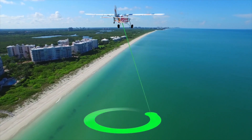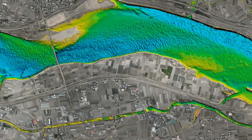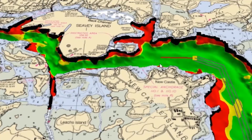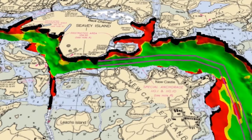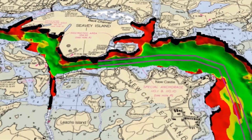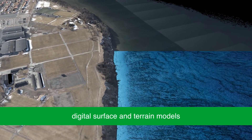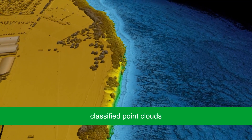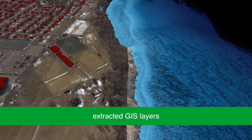Airborne bathymetry acquires elevation data for applications such as near-shore charting, seabed classification, inland water survey, flood mapping, disaster prediction and environmental monitoring. A wide variety of geospatial products are delivered, such as digital surface and terrain models, classified point clouds, orthophotomosaics and extracted GIS layers.